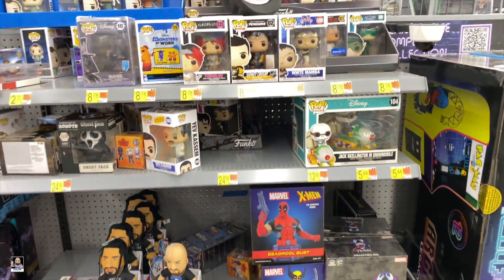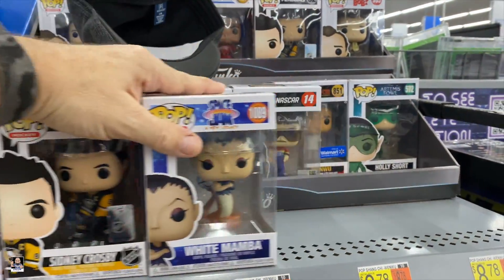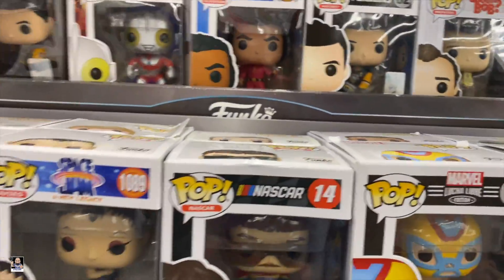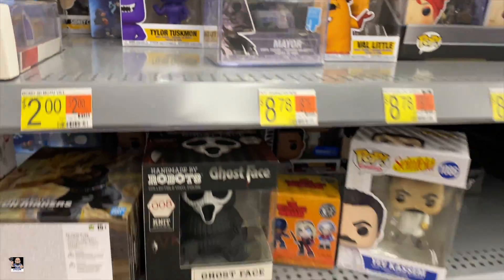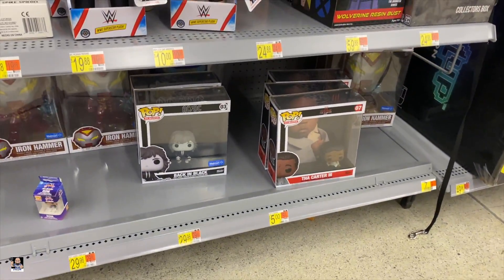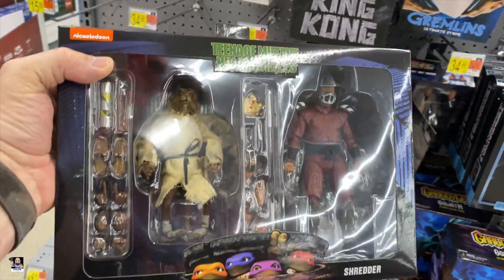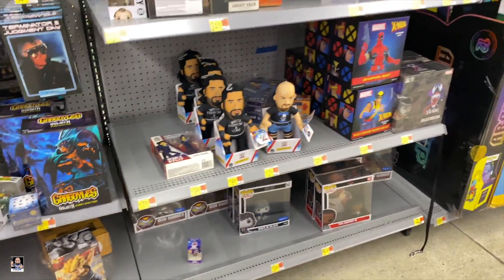Over here we got some more stuff. Got monsters. Got a Christophe. Ultraman. Got a few little odds and ends. And got some more Funko back there - there's Back in Black, Lil Wayne. Got some MEKA stuff - oh this is cool to see, haven't seen this yet: Splinter and Shredder. Very nice. But I think that's going to do it for Walmart, let's head over to Target.